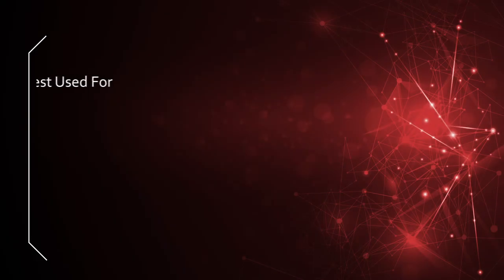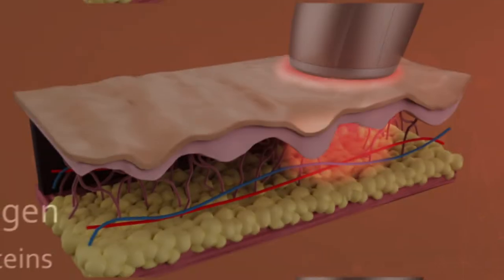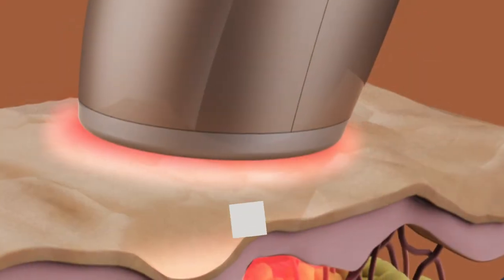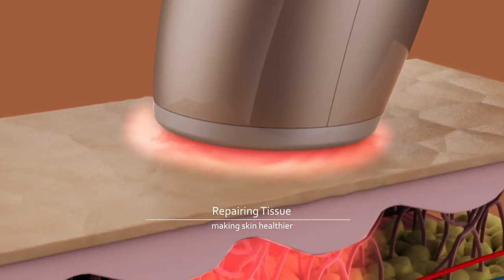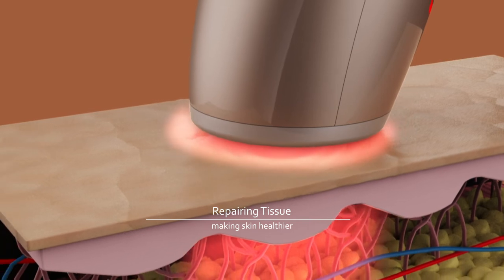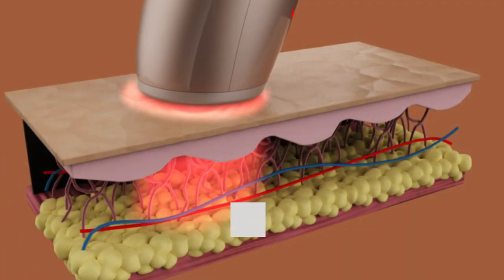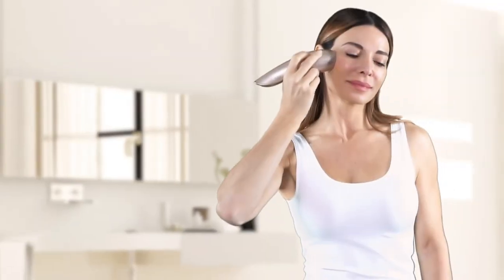The red light treatment is best for fine lines and large pores. This light stimulates collagen and essential proteins necessary for maintaining healthy, soft, and beautiful skin. Collagen production is boosted while damaged tissue is repaired, and large pores look smaller and less visible.